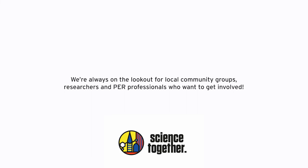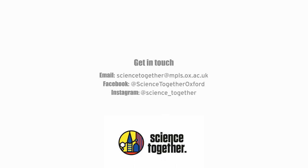If you'd like to get involved or hear more about the Science Together programme, please get in touch — we'd love to hear from you.